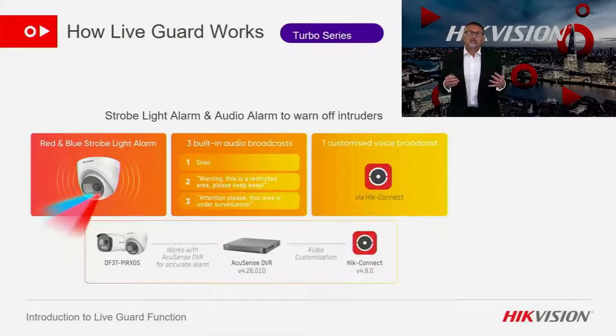One area where the turbo cameras differ from the IP cameras is that the turbo LiveGuard cameras have red and blue flashing lights, whereas the IP cameras flash white only. The turbo camera also has three different audio warnings built in, plus an additional customised audio message manageable via the HikeConnect app. When using LiveGuard with turbo it is essential to use an AccuSense DVR — the reason for this I will come on to later.